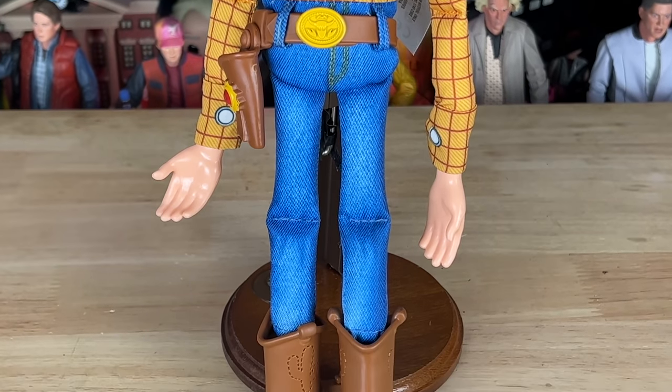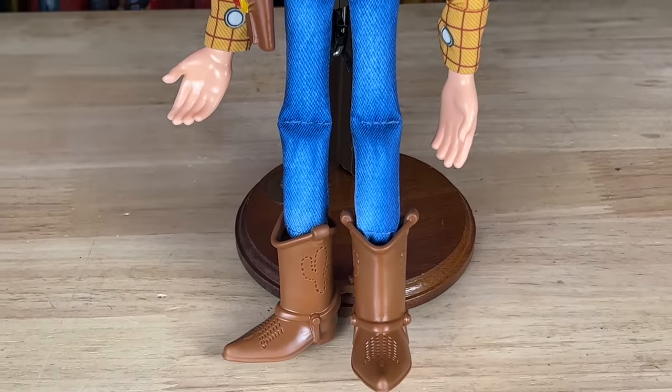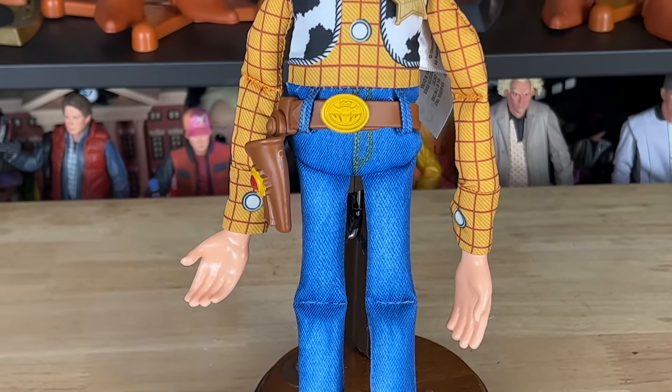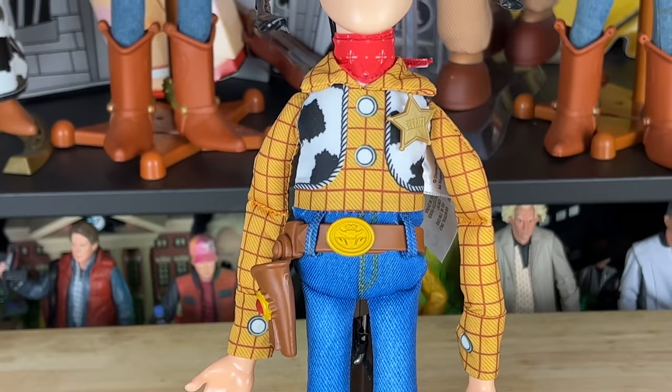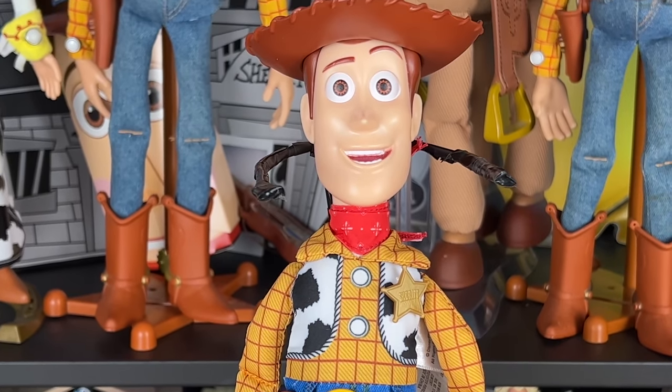It's a fun Woody to throw around — this is going to be like a good stunt Woody for me because I don't have to worry about damaging him or breaking him. He's not something I want to preserve, just something to have fun with. Like the title says — Roundup Fun Woody. Let me know in the comments: do you have this Woody? What are your overall thoughts? You heard mine.